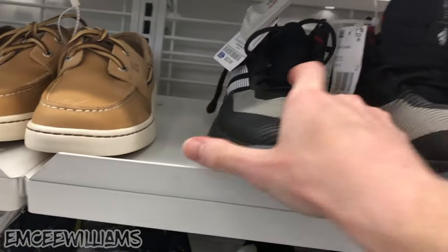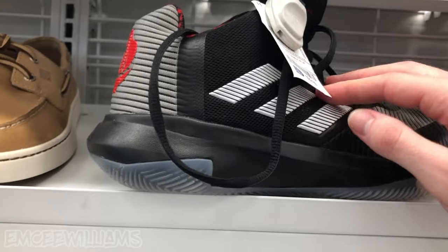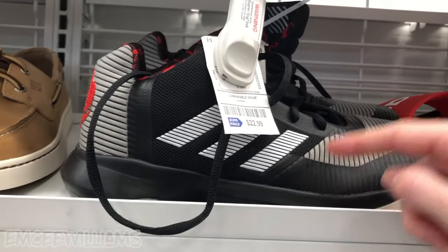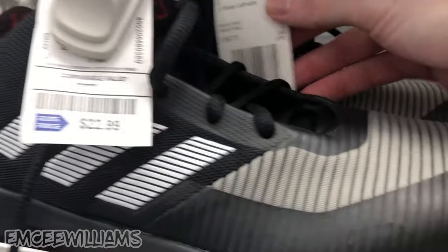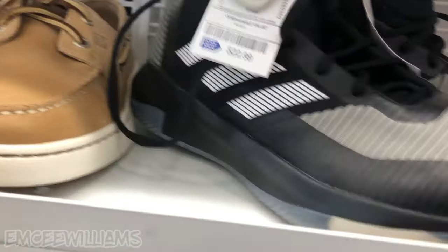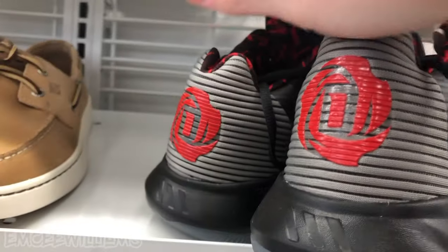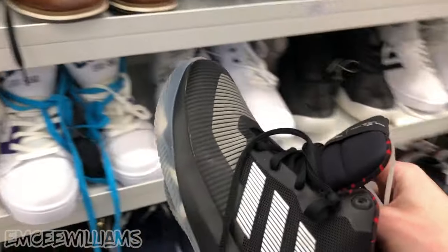Some different colorways showed up but none of them were this special Chinese New Year edition. Usually special editions like Chinese New Year ones sell for more. The other colorways on eBay were all selling for at least $100. Considering these are $22.99 and they're a size seven and a half, I'm going to go ahead and grab these and do a little more investigation once I get back home.